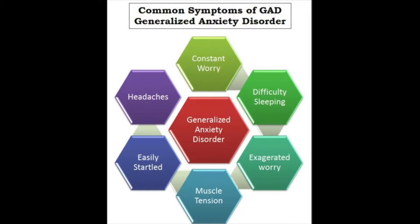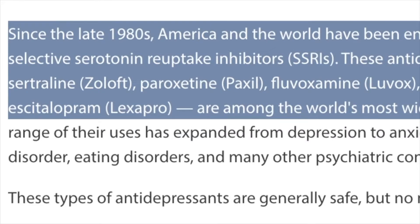Escitalopram, better known by its brand name Lexapro, is a common antidepressant used for major depressive disorder and general anxiety disorder, although it has been used for many different illnesses.